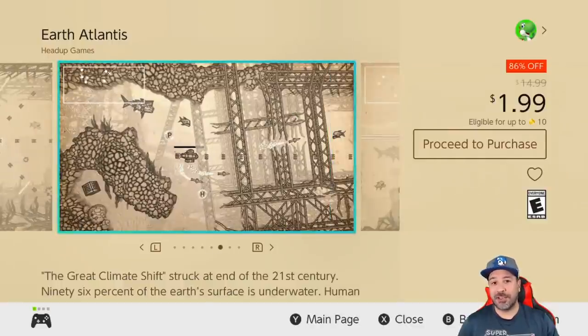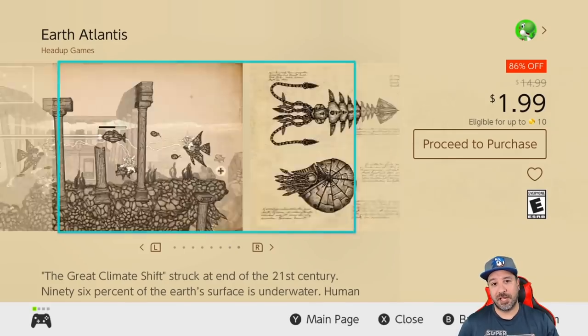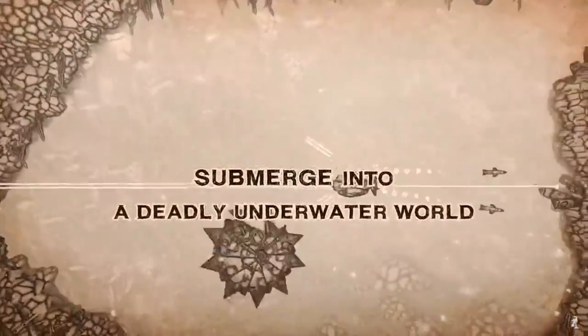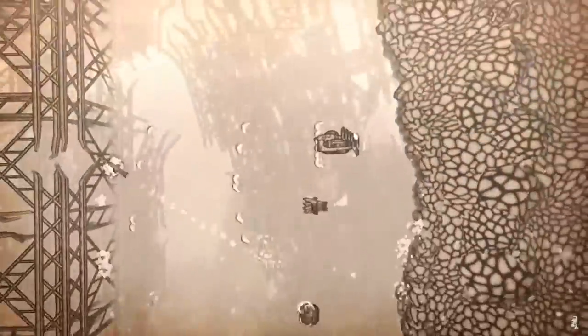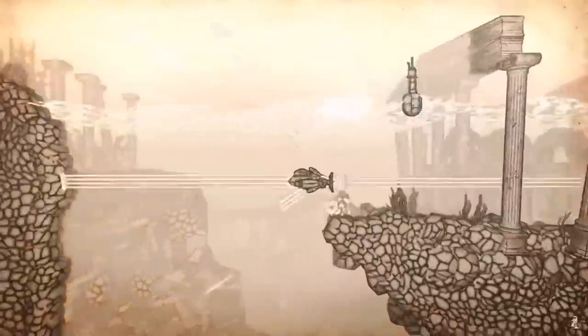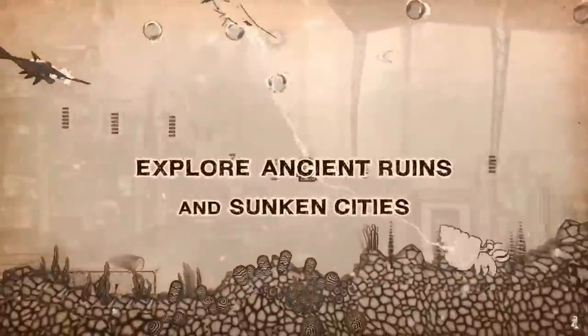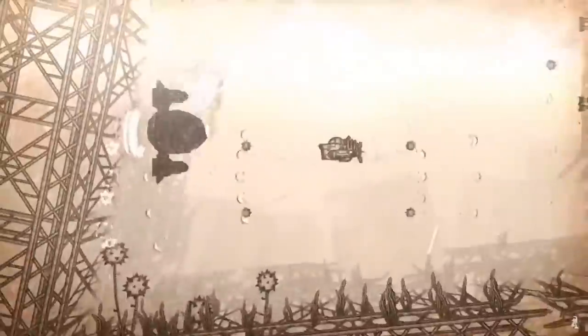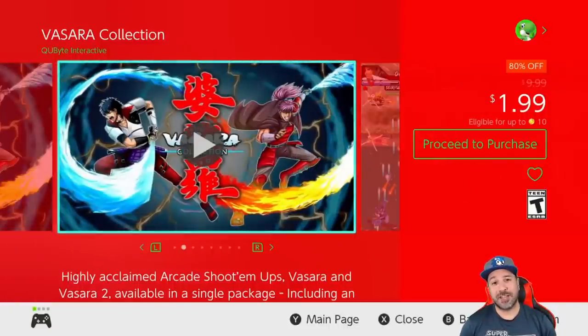Next we have a returning favorite: Earth Atlantis, back to 86% off and dropping the price to only $1.99. This is an underwater-themed side-scrolling shooter whose main attraction is its beautiful, almost hand-drawn visuals. On top of that it has really solid gameplay, having you adventure around fighting huge bosses. At two dollars, this game is a must-have.